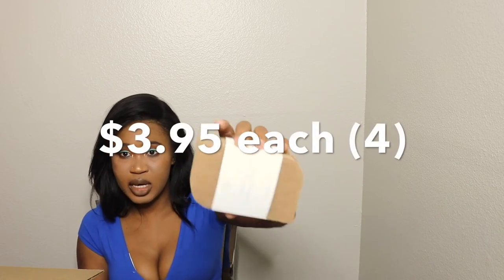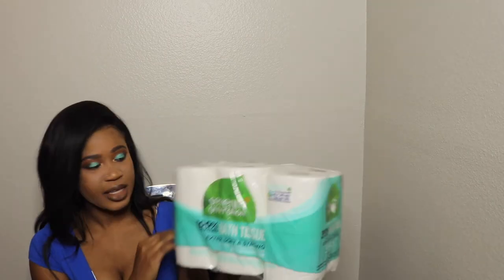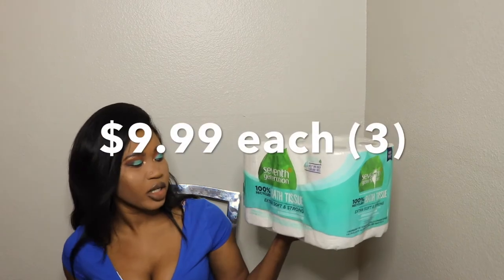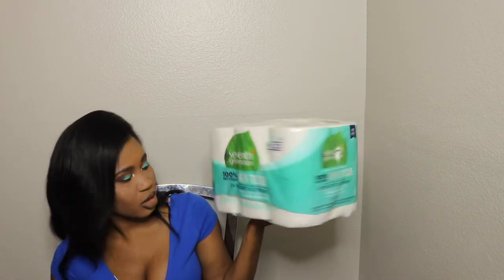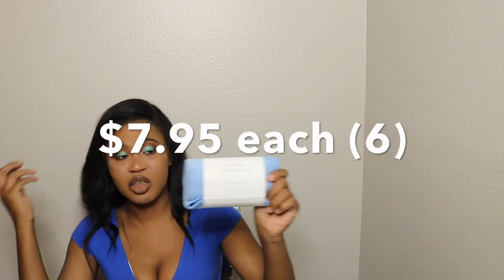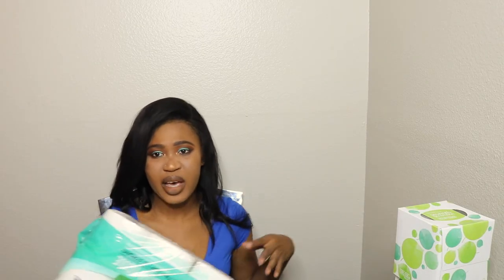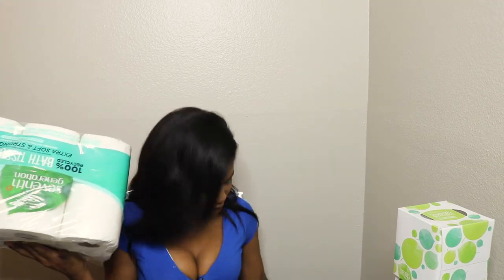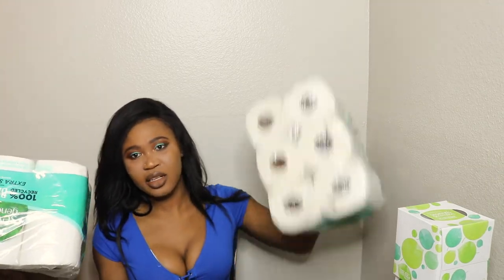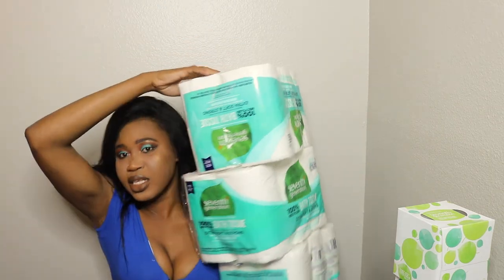Then I got this walnut scrubbing sponge — you get three pieces. The next item is Seventh Generation 100% recycled bath tissue. Then I got this all-purpose microfiber cloth and you get two of them — I love microfiber cloths. I also went ahead and took out some items: I have three packs of toilet paper total. I like to stock up!